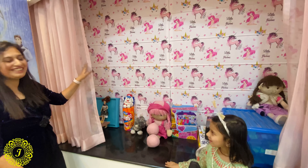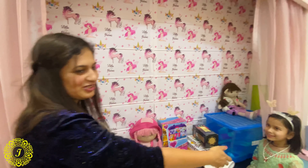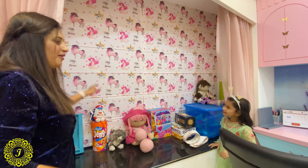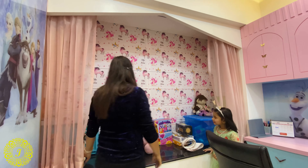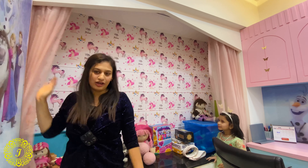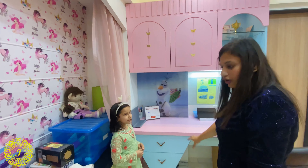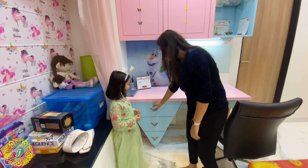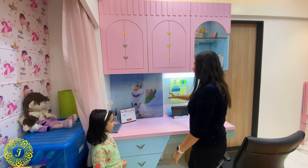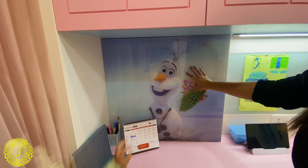This is her dollhouse — as she is a little princess, she selected the curtain all by herself. We made the dollhouse for her. The drawers are in geometrical shapes, and they are actually study drawers. Continuing the Frozen theme, we made all the furniture elements consistent.